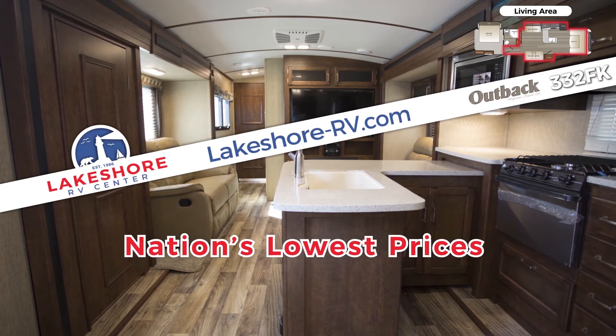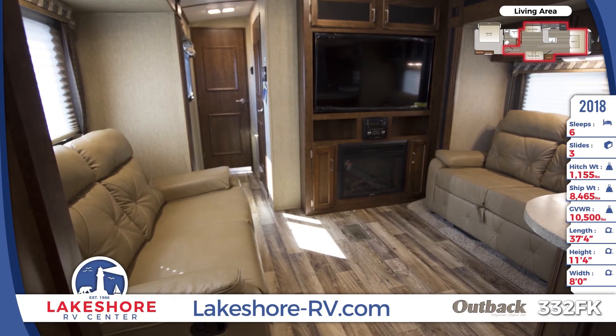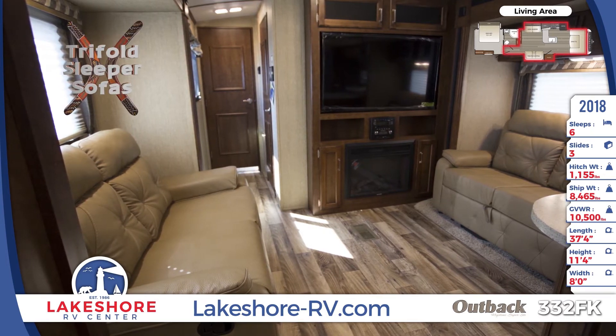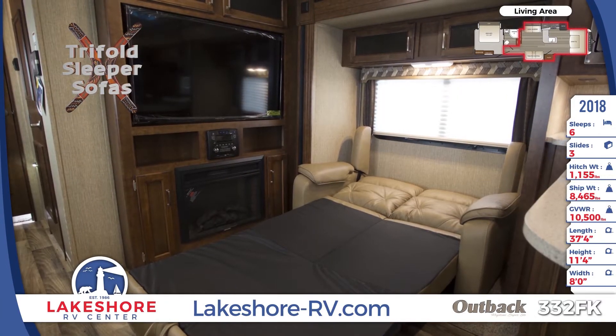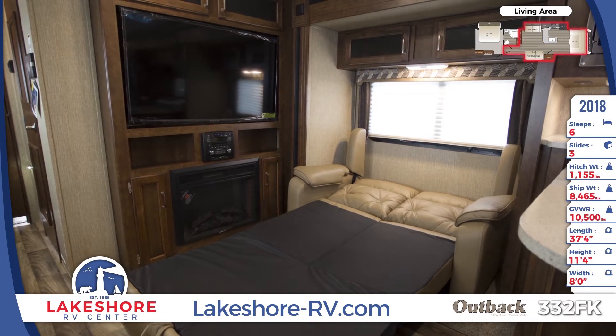This sophisticated living experience won't break the bank with Lakeshore RV's spectacular lowest prices in the nation. Trifold sleeper sofas provide appreciated seating and sleeping space with a great view of the huge LED HDTV. This space also features beautiful mystic maple cabinetry, a 30,000 BTU furnace, and a DVD player for cutting edge fun and comfort.